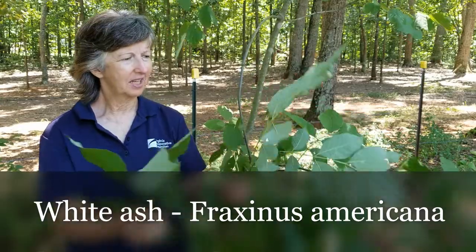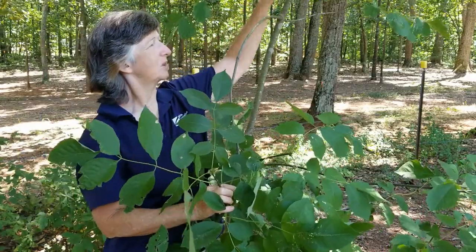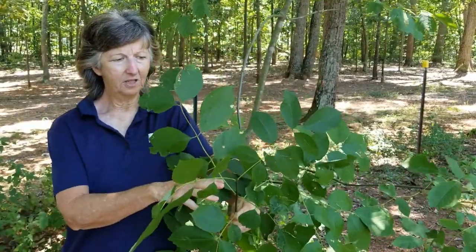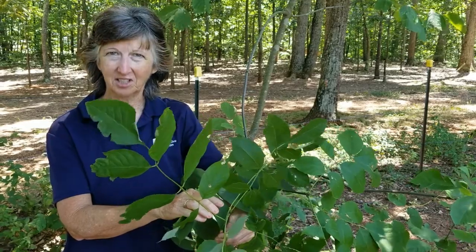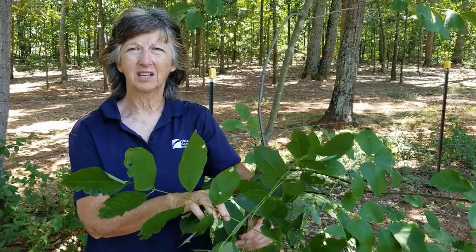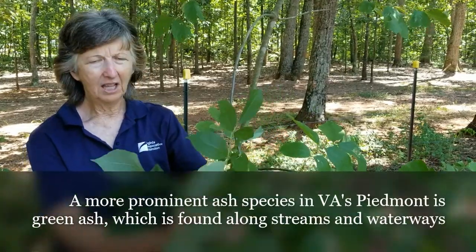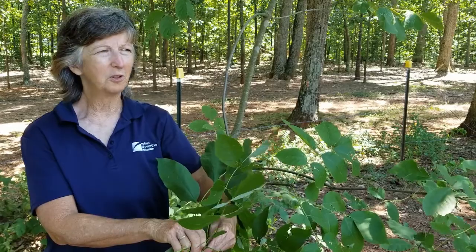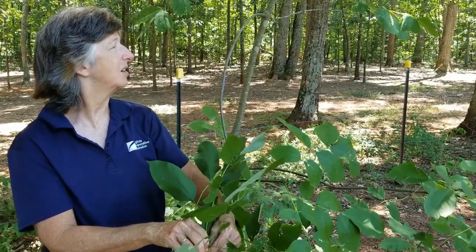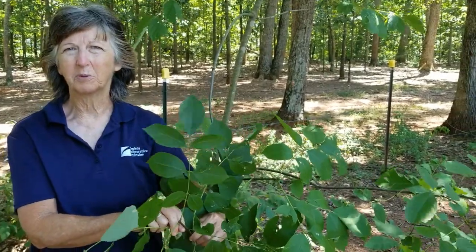Our next tree is white ash, Fraxinus americana, which has opposite branching and a compound leaf with normally seven leaflets. What's notable is that this one is still alive — the emerald ash borer, an invasive pest, has decimated most ash species in Virginia and other states. Ash wood is famous for making baseball bats, and we hope the small ashes that remain can grow up large and healthy once the emerald ash borer has run its course.